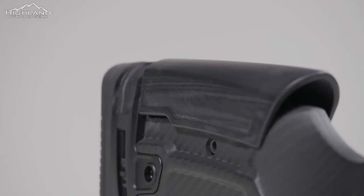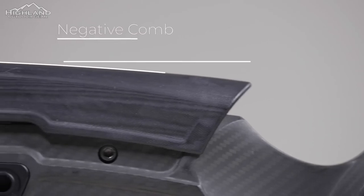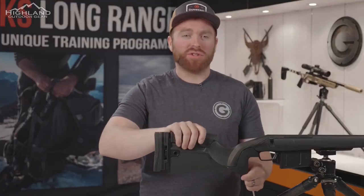Why is it so important to have an adjustable cheek piece? We want to be able to get to the same exact eye relief as consistently as possible. Consistency is everything in long range, and the Verdict stock lets us do that. It also still has our negative comb that we're known for in all of our rifle stock designs — we're able to have less felt recoil and get that butt stock as high as possible.